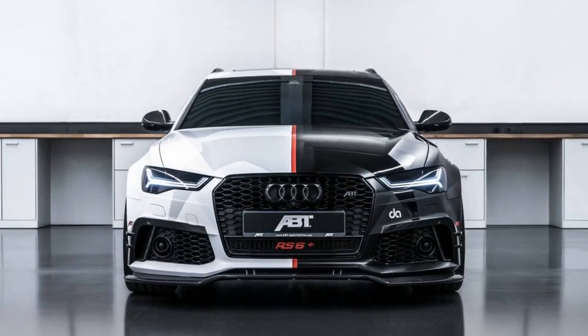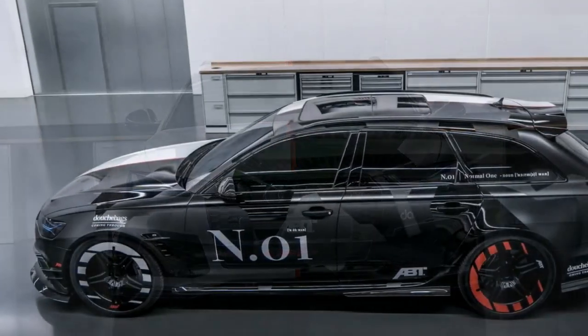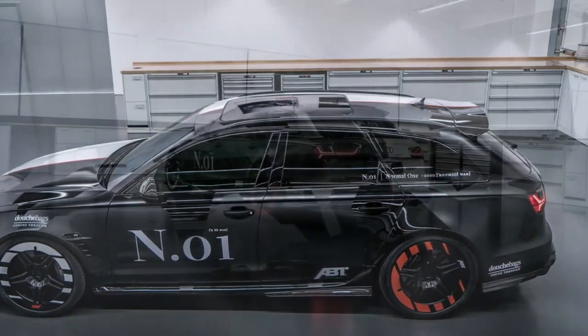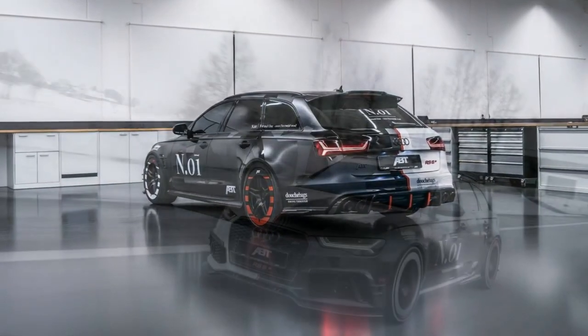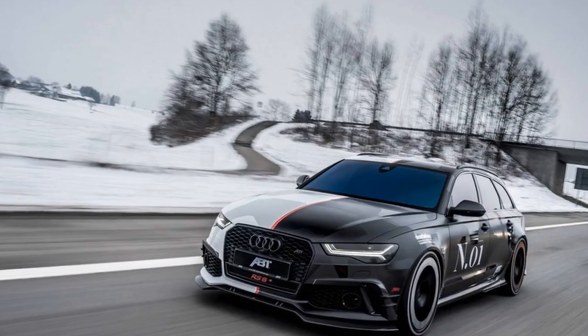The current generation Audi RS6 Avant may be on its way to a well-deserved retirement, but it's still one of the most desirable cars you can buy. That's especially true if you have the extra means to hand it over to ABT Sportsline to give the wagon even more oomph and make it compete with actual supercars, while remaining a family-friendly vehicle with a big trunk.